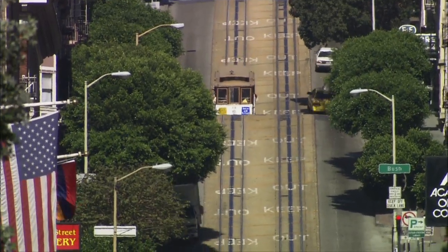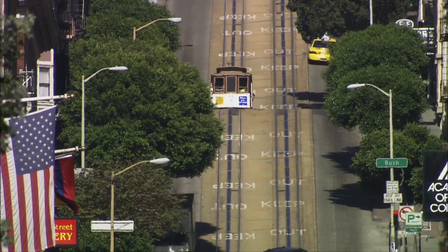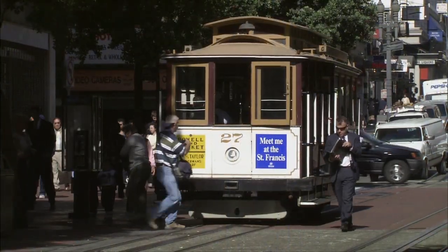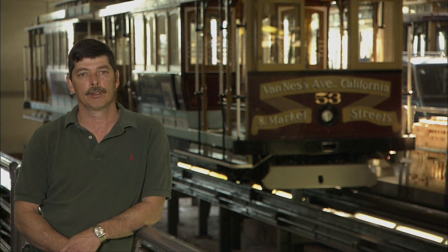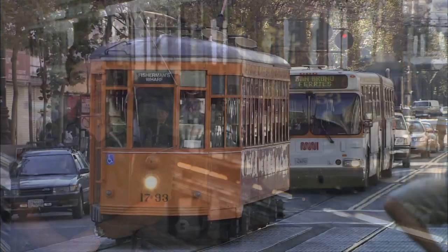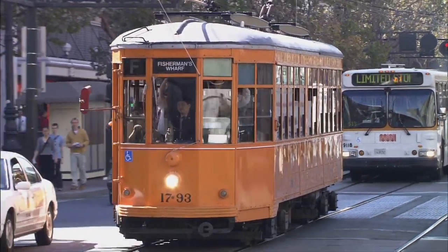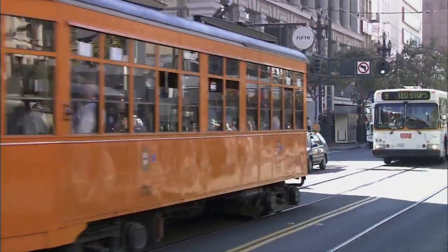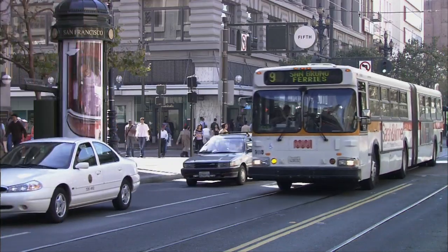They're the only cable cars in the world still operating. And it's not just tourists who ride these things — they are indeed utilitarian. We do carry about a million people a year to their jobs. The California line is almost all commuters that go downtown to work every day, and you get to know your customers very well. The cable cars are just one piece of the San Francisco public transportation system, a system which is as sharp looking as it is efficient.